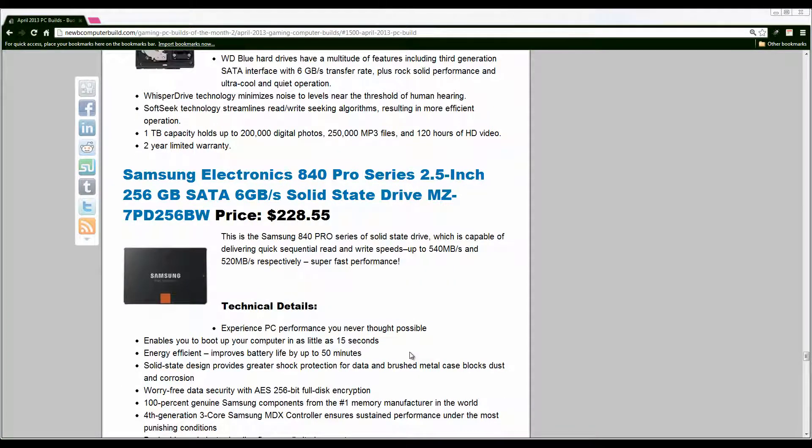Along with the $1500 build we also include a solid state drive. This month we have the Samsung 840 Pro series SSD. Last month we had the regular Samsung 840 series, which is about $60 cheaper, however you'll get faster write speeds and longer reliability with the Pro. It's 256GB so it can hold quite a bit — use it as your boot drive and for the games you play most. It's a good investment for a $1500 gaming PC.